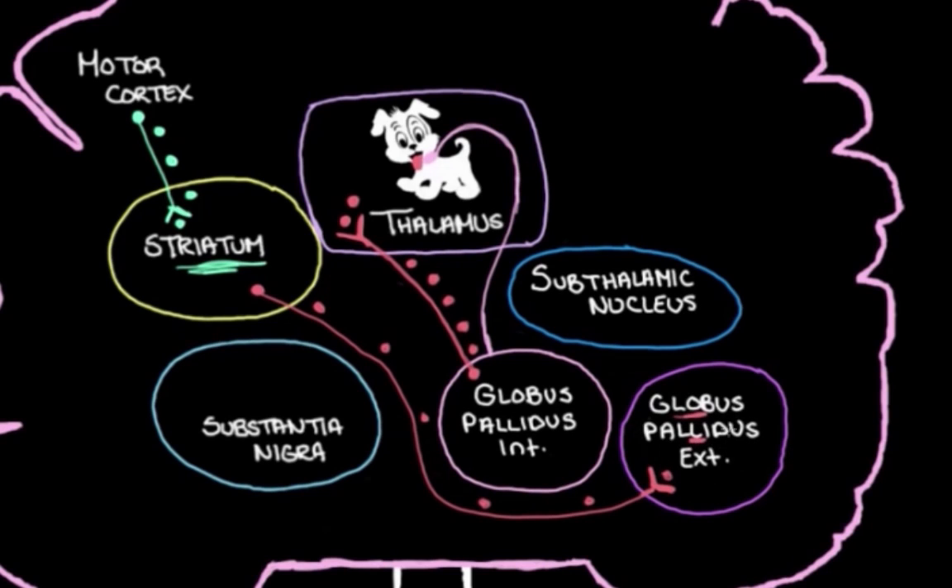There are neurons that go from the globus pallidus external to the subthalamic nucleus. When the globus pallidus external's activity is turned down, it can't chat with the subthalamic nucleus as much as it used to — and what it normally does is hold down activity in the subthalamic nucleus. So when it's less active, it can't do that, and the subthalamic nucleus gets more excited. This is the really important part: the subthalamic nucleus gets excited and sends excitatory messages to the globus pallidus internal — our leash on the thalamus. Exciting our leash tightens it, because those inhibitory neurons from the globus pallidus internal are inhibiting the thalamus even more.